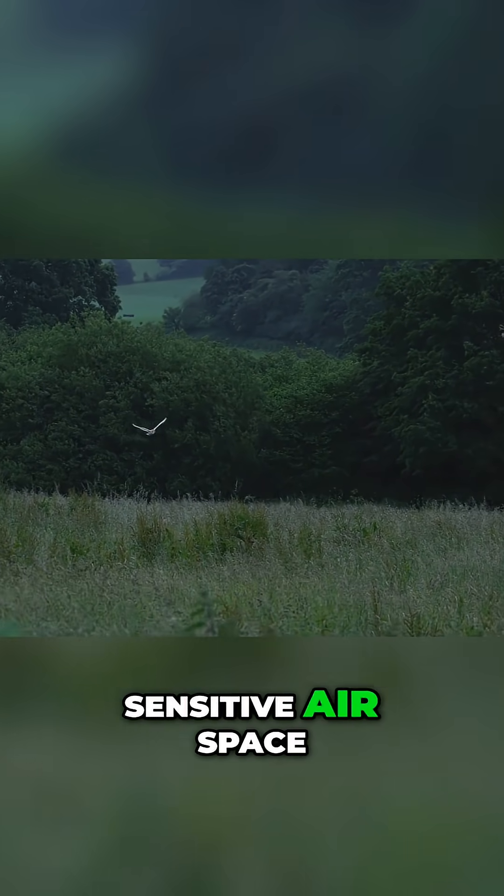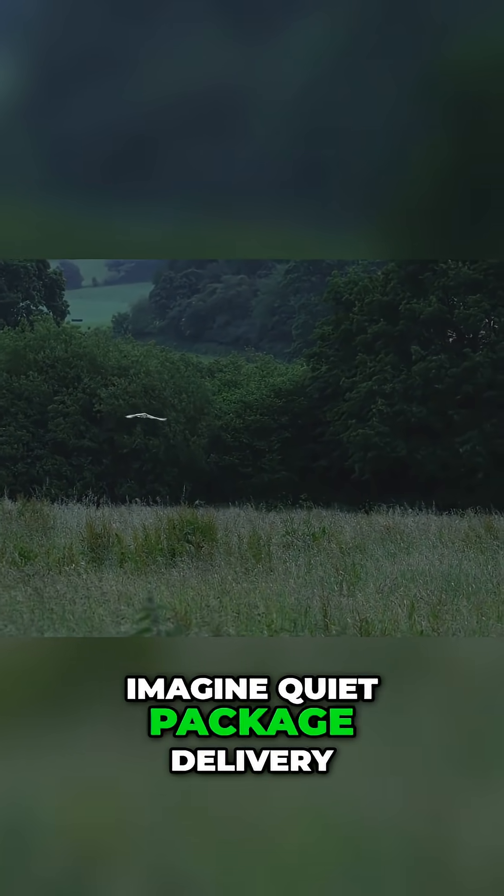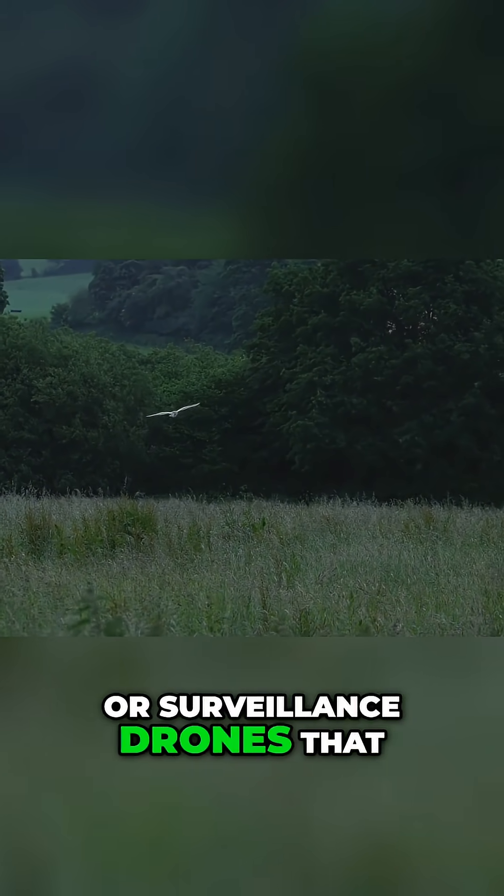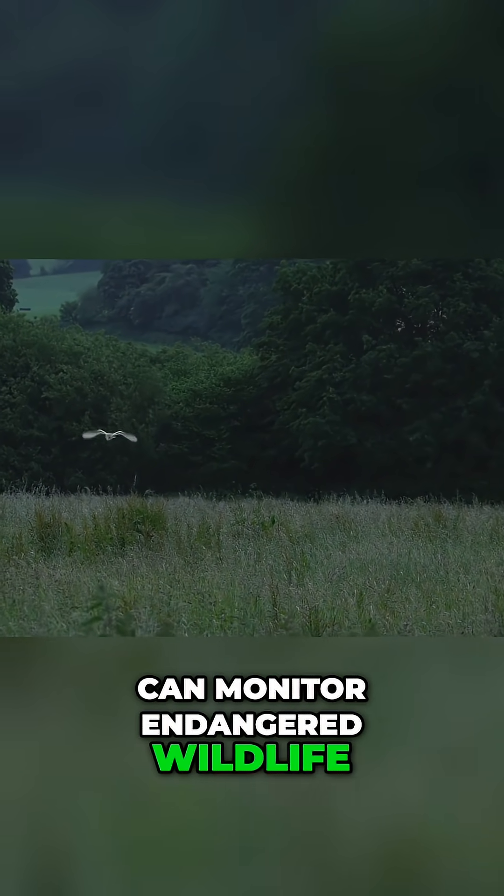Silent flight opens up sensitive airspace. Imagine quiet package delivery in residential neighborhoods at night, or surveillance drones that can monitor endangered wildlife without causing disturbance.